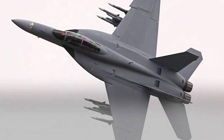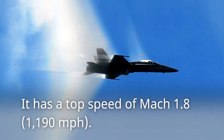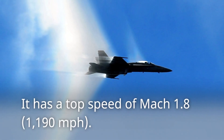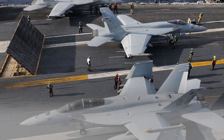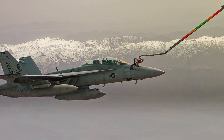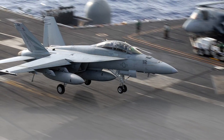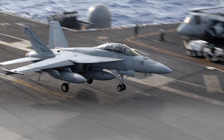The Super Hornet can carry up to 17,000 pounds of weapons and fuel, and has a top speed of Mach 1.8. It is equipped with a variety of sensors, including radar, infrared sensors, and electronic warfare systems. It can be refueled in mid-air. The cost of a new Super Hornet is about $70 million.